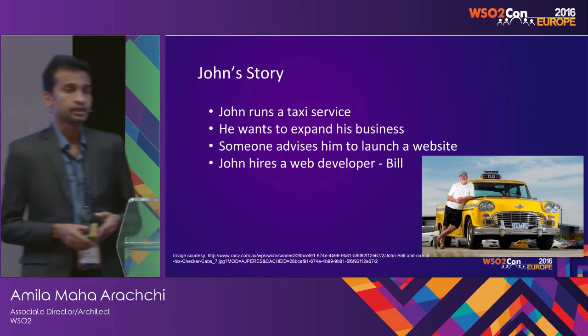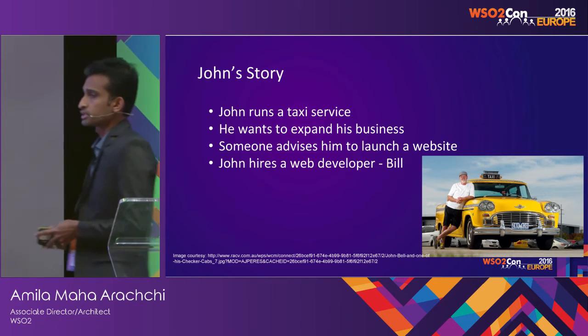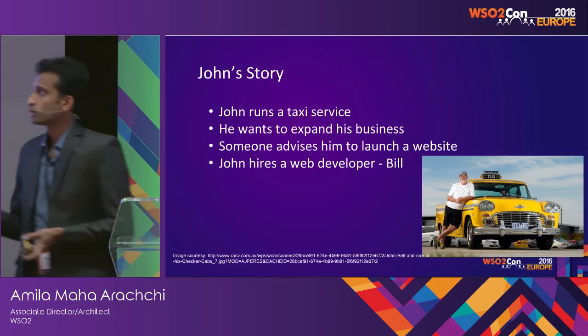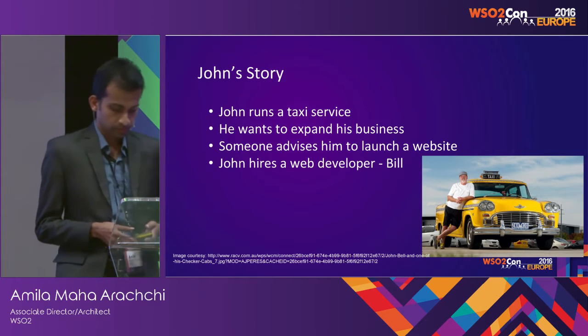I'll be telling a story — I call it John's story — where John was able to improve and expand his business and be a successful man. John runs a taxi service and he wants to expand his business.